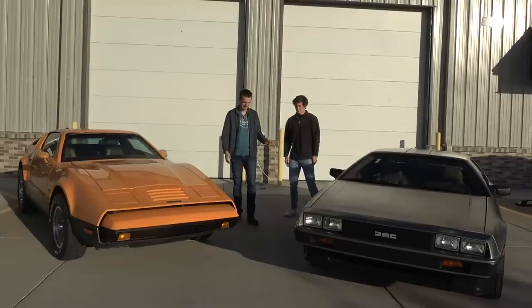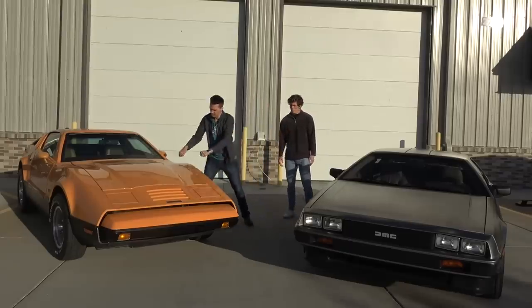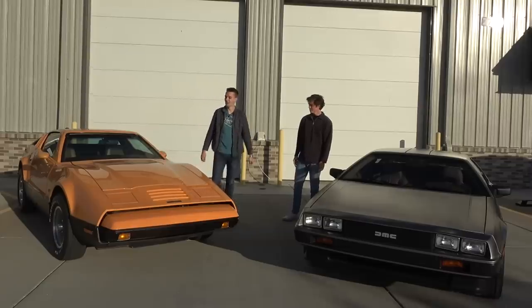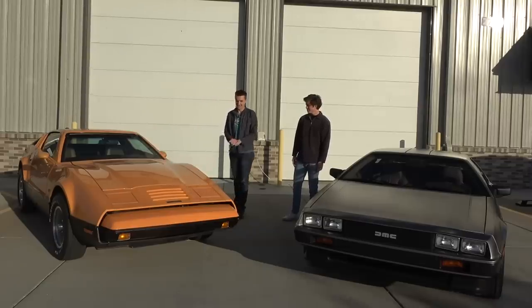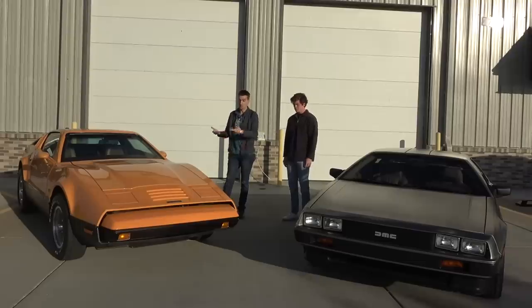I'm super excited about the DeLorean. It's a stainless steel body — a car that I've always wanted. Whereas the Bricklin is all resin, and there were a lot of quality issues with both the Bricklin and the DeLorean, but more so the Bricklin is what it's famous for.